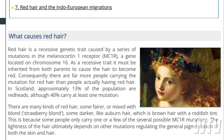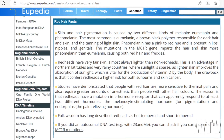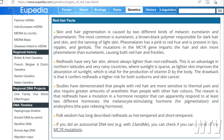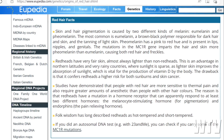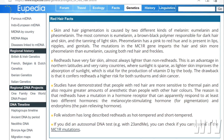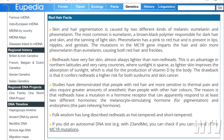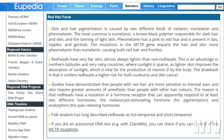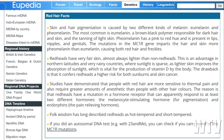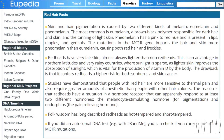Here are a few facts that are even more interesting. Skin and hair pigmentation is caused by two different kinds of melanin: eumelanin and pheomelanin. The most common is eumelanin, a brown-black polymer responsible for dark hair and skin and the tanning of light skin. Pheomelanin has a pink to red hue and is present in lips, nipples, and genitals. The mutations in the MC1R gene give the hair and skin more pheomelanin than eumelanin, causing both red hair and freckles. This is an advantage in northern latitudes and rainy countries where sunlight is sparse, as lighter skin improves the absorption of sunlight, which is vital for the production of vitamin D.